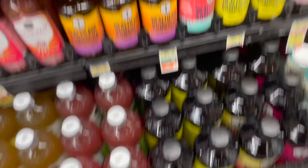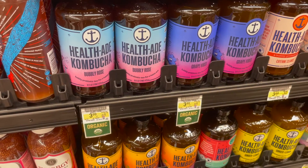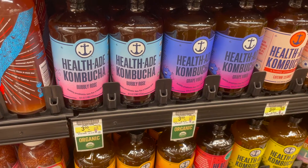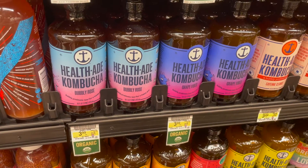If you like kombucha drinks, Albertsons has them priced at $3.99 and the Aisle website has $2 cash back, so you can get these for just $1.99. I'm not a kombucha person, but if you enjoy it, this is a great way to save.